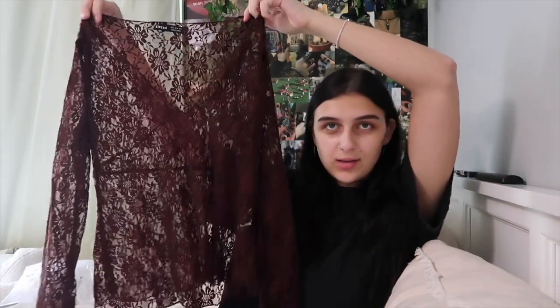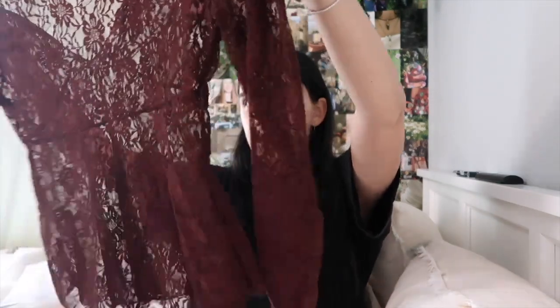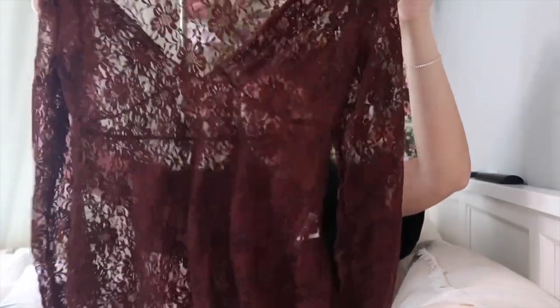I got these little leg warmers that you bunch up and wear with shoes. Since I got the leg warmers I also got the matching arm gloves — obviously something I'd wear in winter but I just really liked them. Then I got this — oh my god, this is so much cuter in person. It's like this brown lace see-through over-top. You can wear whatever you want underneath it, but it is gorgeous in person.